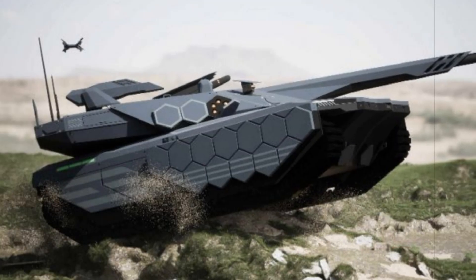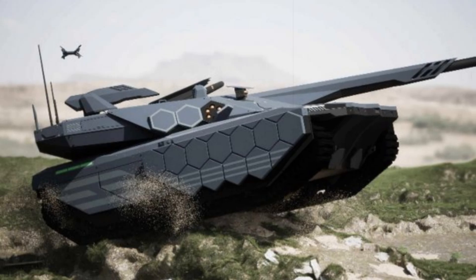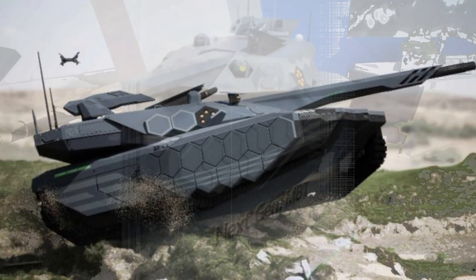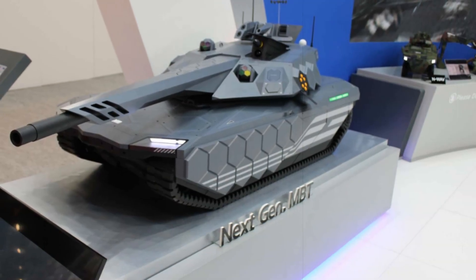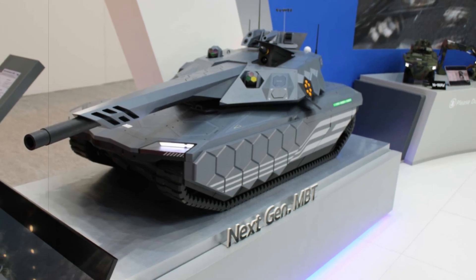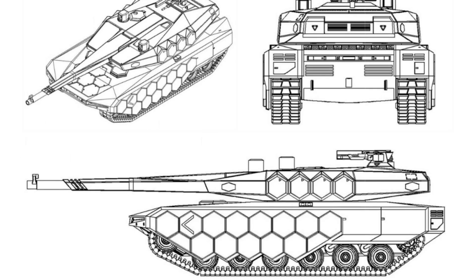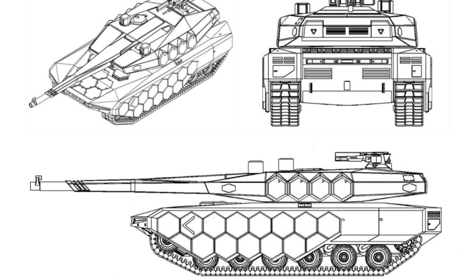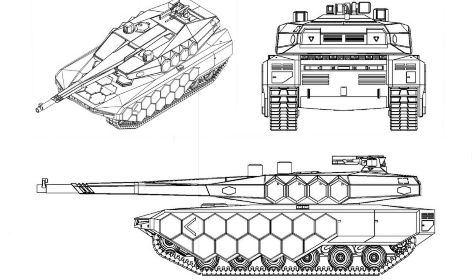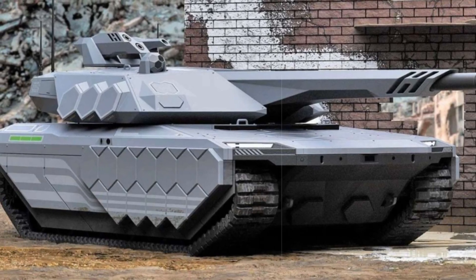Hyundai Rotem has officially registered a forward-looking tank design with the South Korean Intellectual Property Office (KIPO), signaling a pivotal step in the development of what many believe to be the K-3 Next Generation Main Battle Tank (NGMBT). Filed under application number 30-2024-0034192 on August 26, 2024, the design underwent scrutiny before being approved on March 21, 2025. It was registered on April 17 and became public on April 21.